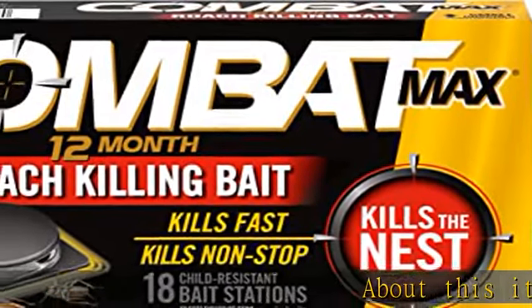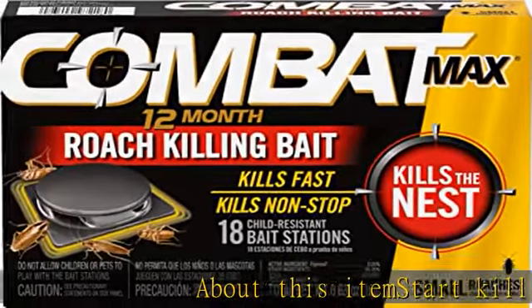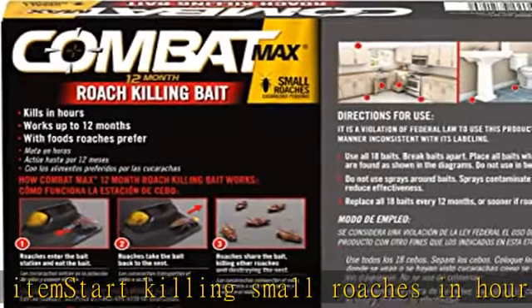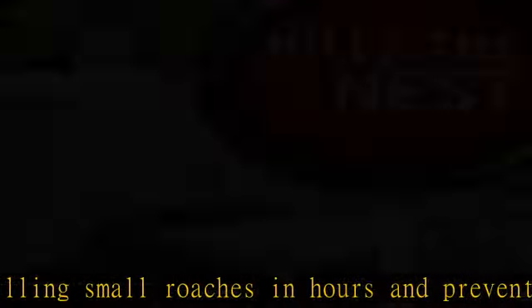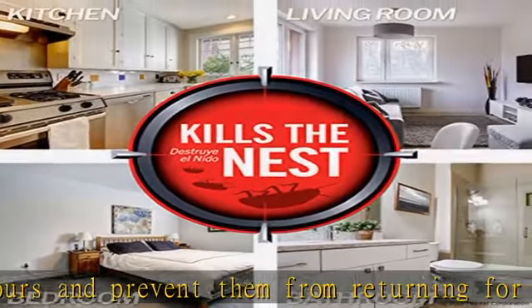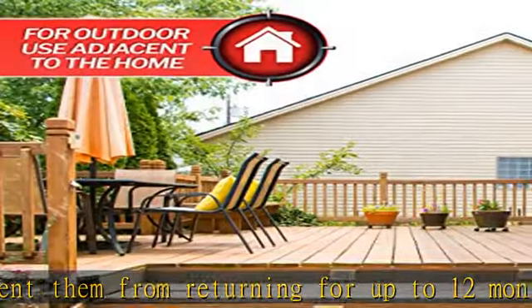About this item: start killing small roaches in hours and prevent them from returning for up to 12 months. Easy to use, no mess baits do not require activation. Note: not for garden use. Simply place them where roaches are found and relax while they kill non-stop day and night.